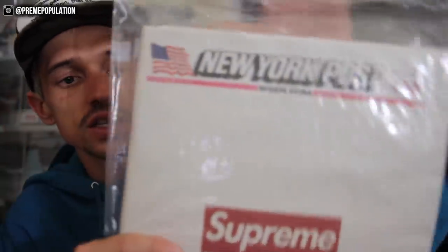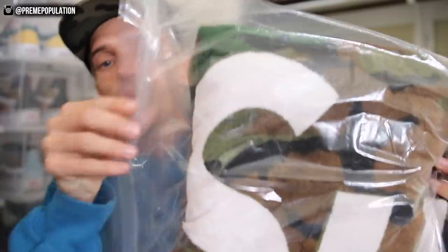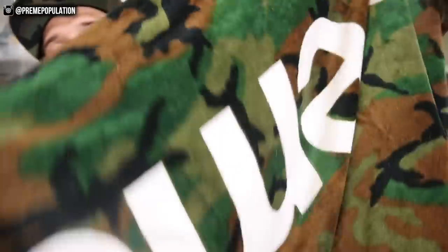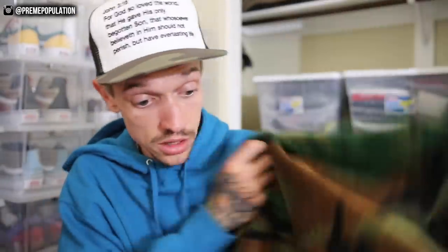Here are some New York Post magazines — Supreme did this earlier before the season started. I got three copies; eventually one will probably get framed and two I'll just keep forever. So far we have a bunch of keep. Next is a beach towel — a full-size Supreme beach towel in the woodland camo colorway. It's brand new, never been washed, never been used, the white letters are crispy white. This is very expensive — older beach towels are getting up to three or four hundred dollars — so this will go in the sell pile.